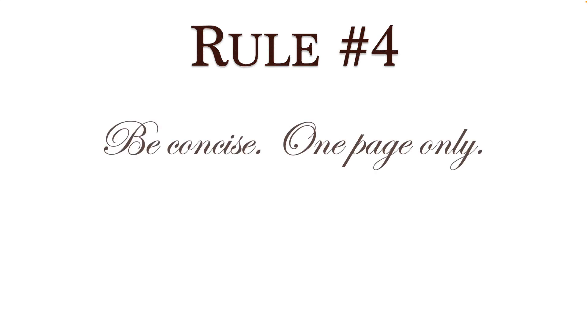Rule four: be concise. One page only. Really similar to resumes — a resume is one page only and a cover letter is one page only. Don't go long. They'll throw it out.